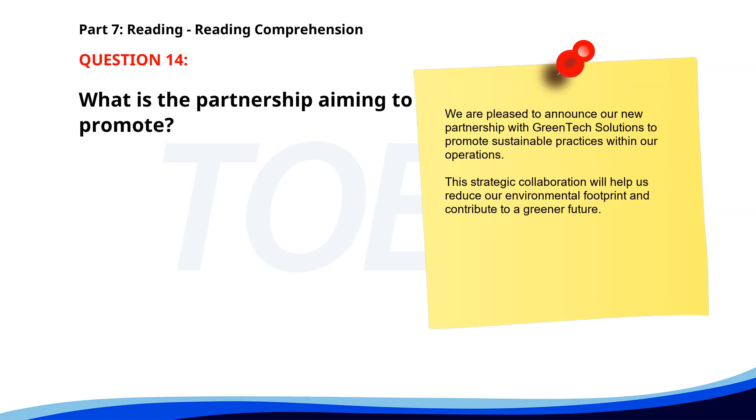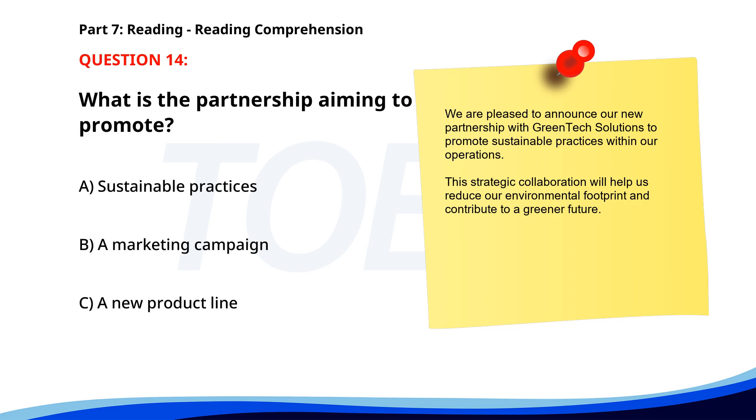Number fourteen. We are pleased to announce our new partnership with Green Tech Solutions to promote sustainable practices within our operations. This strategic collaboration will help us reduce our environmental footprint and contribute to a greener future. What is the partnership aiming to promote? A. Sustainable practices. B. A marketing campaign. C. A new product line. The correct answer is A: Sustainable practices.